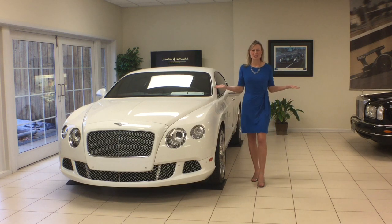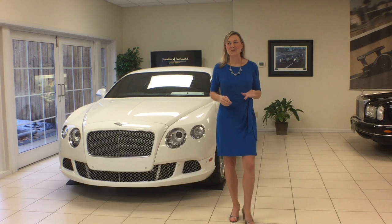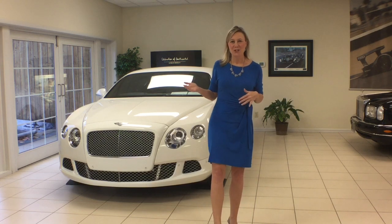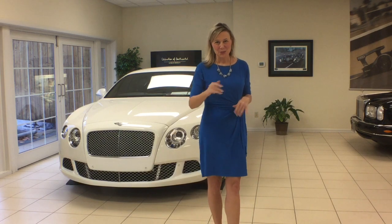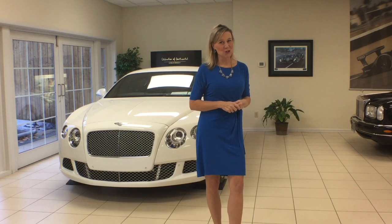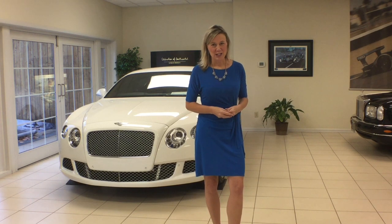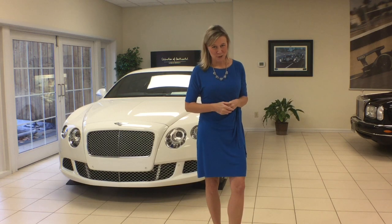Hi, I'm Sarah Wiley with FC Tucker. I'm a realtor in Zionsville. The village of Zionsville is known for its charm and unique shops. Since we're talking about fantasy gifts for the holidays, one of the most notable shops in Zionsville is Bentley of Zionsville, owned and operated for more than 50 years by the Albers family. You're sure to find a treasure here.